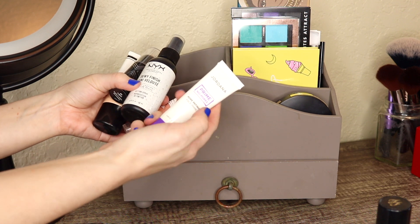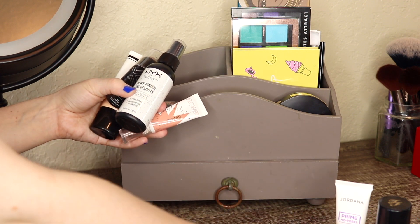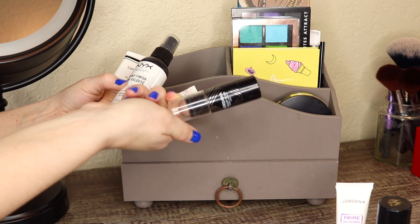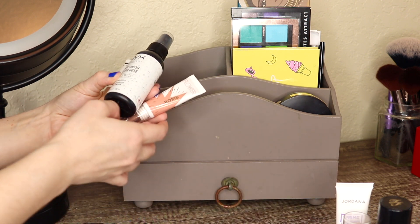The Jordana Face Primer - the main reason I wanted to keep this in here was because I was working on a haul update video and I wanted to be able to review that, so that video is done now. Same with the Jordana Sculpt and Go Contour Duo. I've been using this a ton lately, but for now I think I want to swap it out with something else.